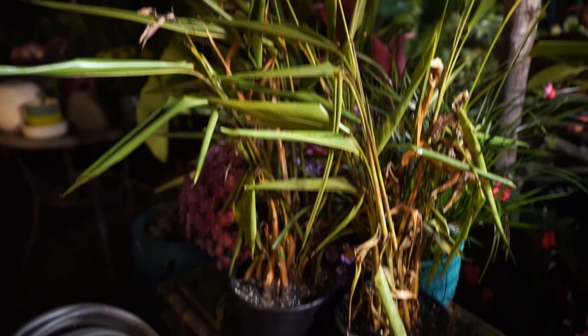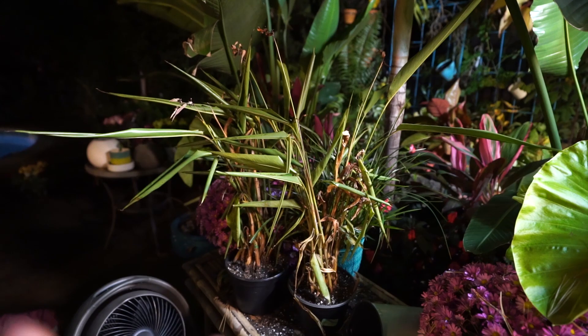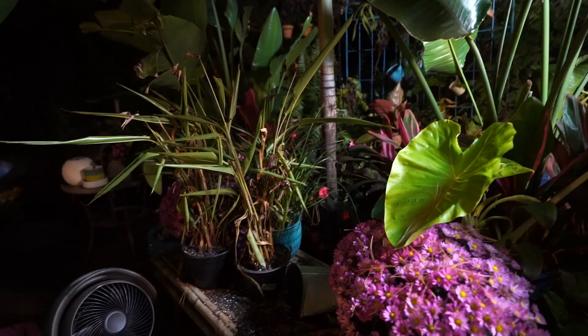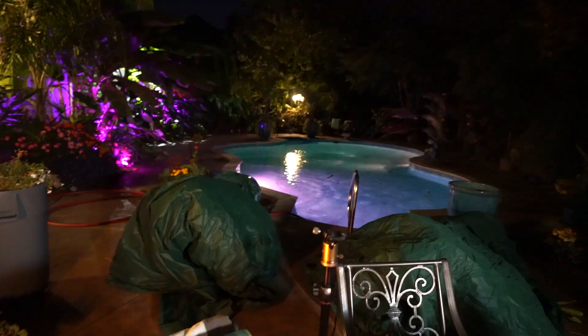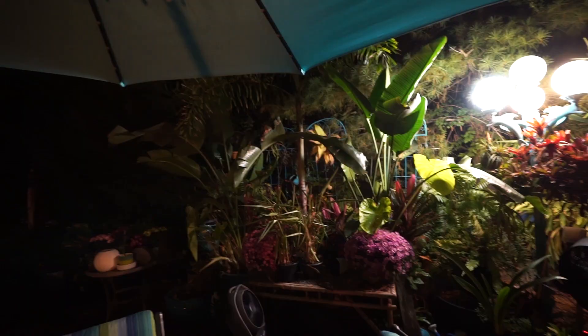I came back out and looked at these heliconias — I'm not entirely sure why I bothered. This is what dead and dying heliconias look like. I'll cut them back and water them and see what happens, but they're not valuable enough to me to take up much space in the grow room this winter. Spoiler alert: it's probably going to be a bye-bye situation. I already moved a whole bunch of heliconias inside — do I really need to save these two? Maybe this is getting a little ridiculous.